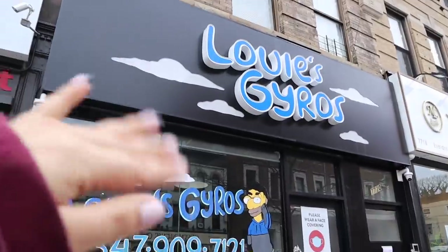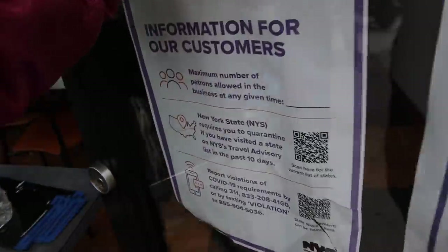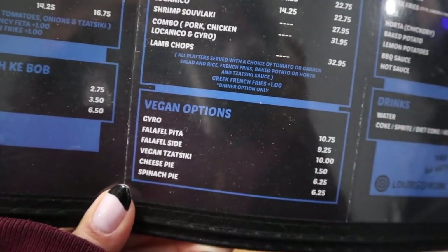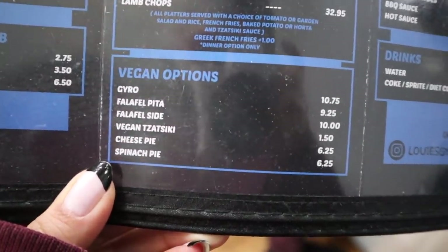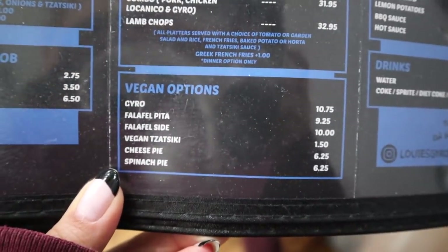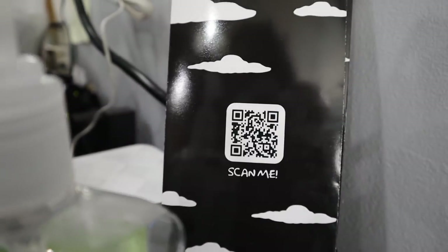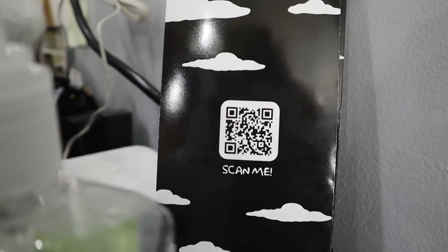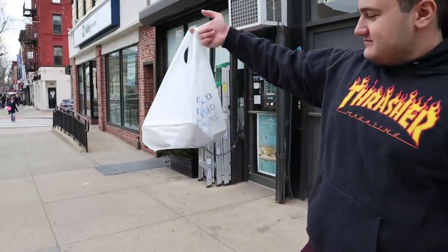Oh, I love the paint job and everything! People are staring at me for filming. So these are the vegan options they had. I ended up getting the gyro and the falafel pita. They're unfortunately out of the tzatziki and the pies, so we got hummus on the side instead as a sauce. If you want to scan the menu, there's a QR code. Bag is secured!